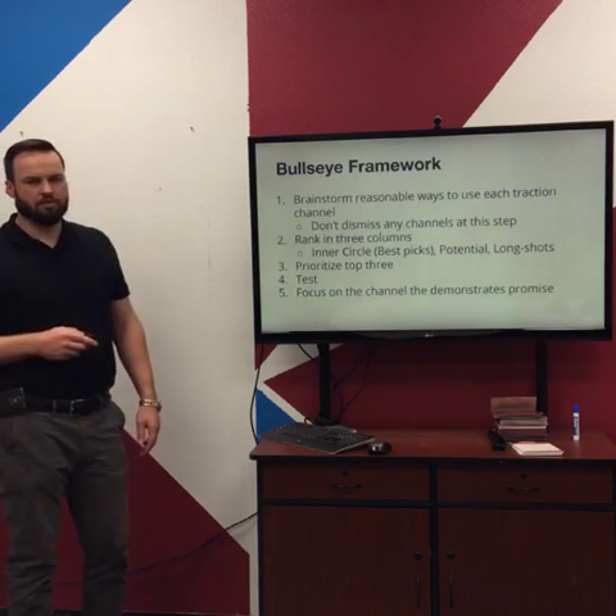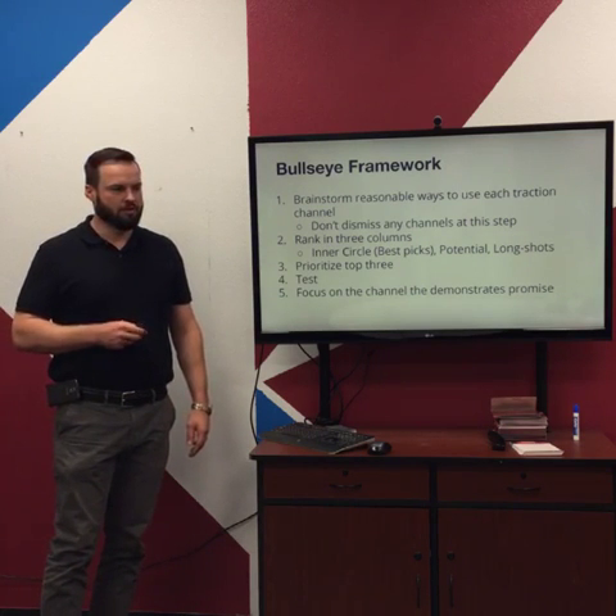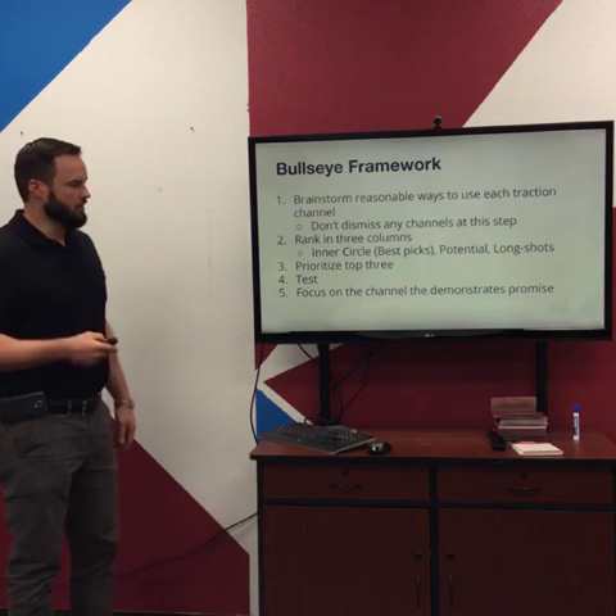Any questions on the Bullseye Framework? It's pretty straightforward: look at all 19 channels, see how it works for your business, prioritize the top two or three, test it, see what works.